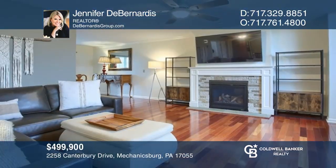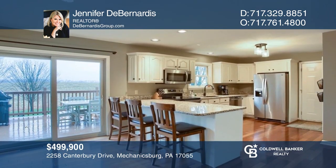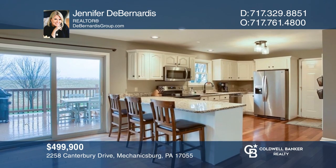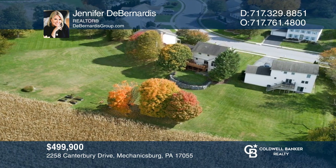This pristine home in Canterbury Estates offers four beds, three and one half baths, and a backyard view that most people dream of. This home can be yours today by contacting Jennifer D. Bernardis.